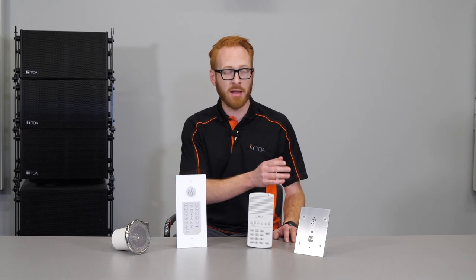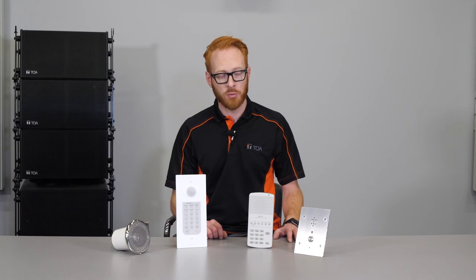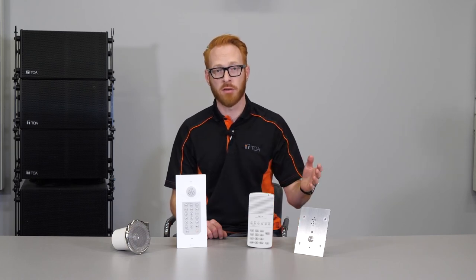All three of these N8000 intercom stations can operate off of audio trigger, which would mean that an audio signal above a specific level will place a call to another station.